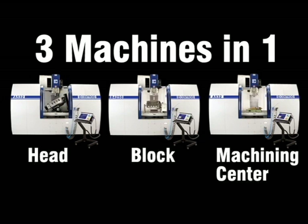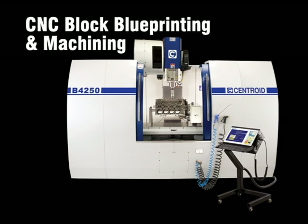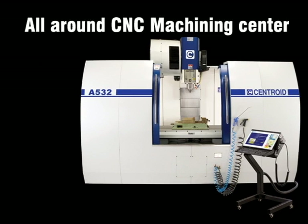With the A532, you get three machines in one: the best CNC cylinder head porting machine on the market, incredible CNC block machining technology, and a multi-purpose all-around 5-axis CNC machining center.